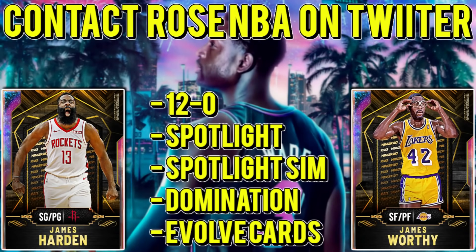If you need to go 12-and-0, complete spotlight challenges or spotlight sim challenges, domination, evolve cards, and more things like that, go ahead and contact RoseNBA on Twitter right now. Link for that is in the description.